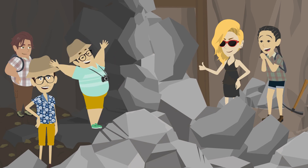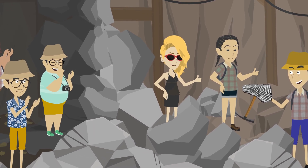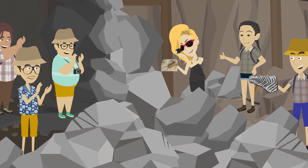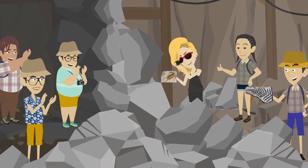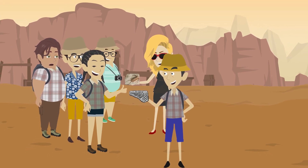It wasn't long before the first discoveries were made. Alex, the budding paleontologist, uncovered the imprint of a prehistoric leaf, perfectly preserved in stone. Maya, with her keen eye for detail, found a beautifully preserved trilobite fossil, a creature from the ancient seas. The campers gathered around these discoveries, their eyes wide with wonder.